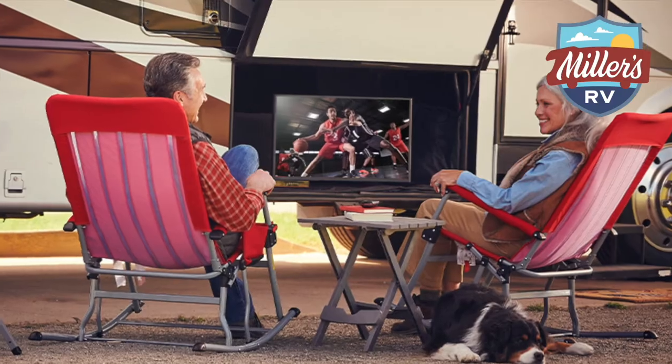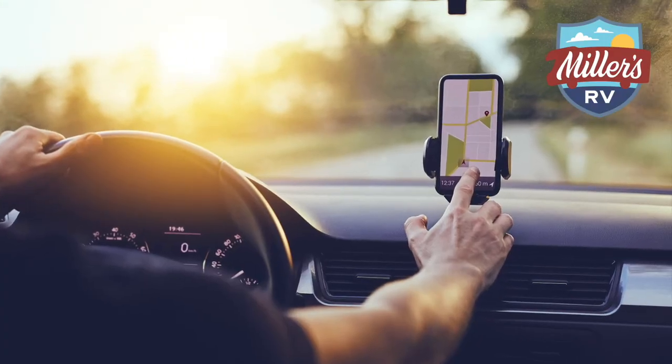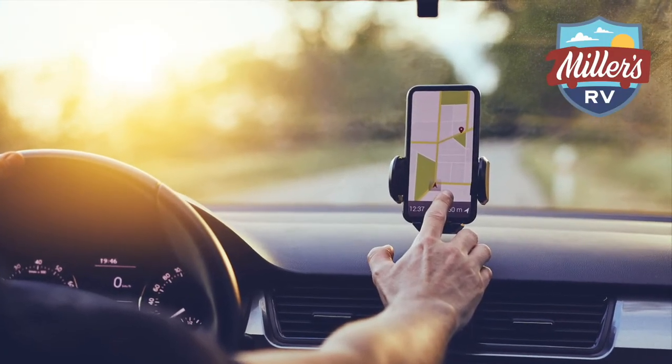A lot of people also look at another option, and this option lends itself to if you're going to be traveling more — you're on the road, you don't know where you're going to be, or you're at primitive campgrounds that don't have Wi-Fi, whether you're tailgating or going to the races. If you're away from a place that doesn't have Wi-Fi, that gives you an option to do a cellular booster.